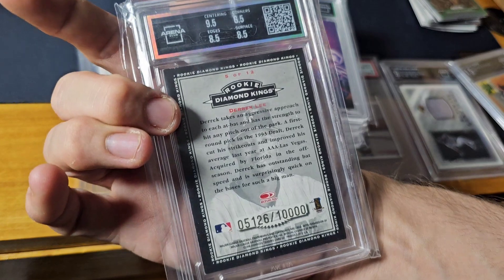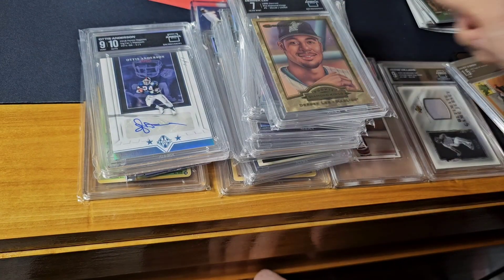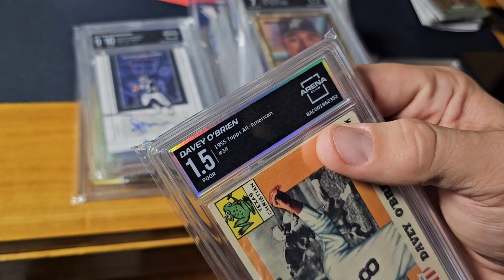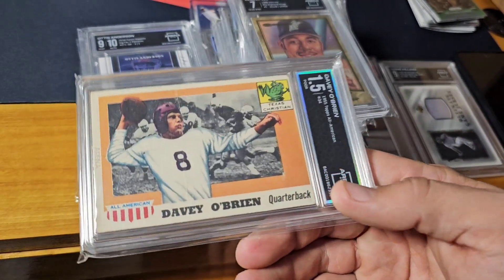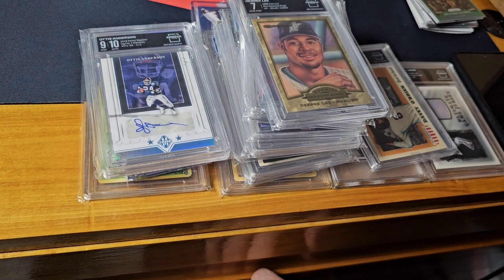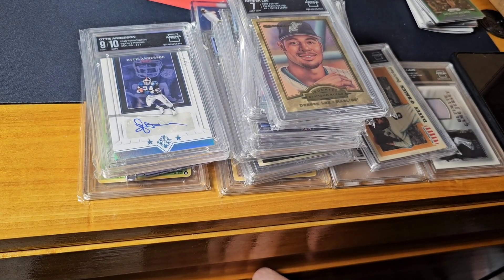And then a Davy O'Brien — another cool thing — 1955 Topps All-America. If you don't know, Davy O'Brien Award and all that good stuff. So that's the pickups — nothing too major, but some cool stuff. A lot of these were lots I bought and resold most of the stuff. Had some left over — I'll either put them in slab packs or resell. That is mail day — we out.